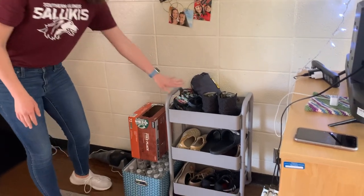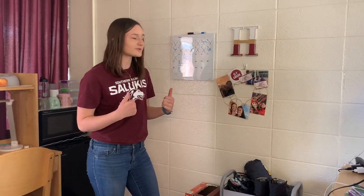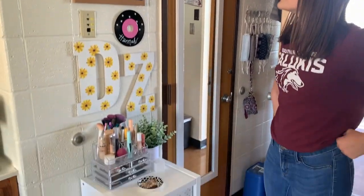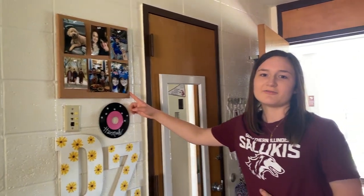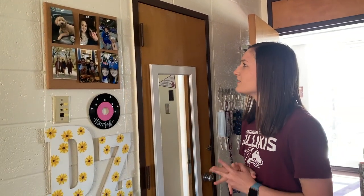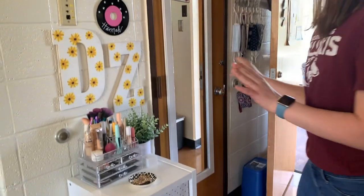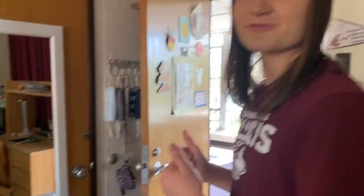This is one of those rolling carts from Target but I just use it as a shoe rack and it works really well. This is my favorite part of my room — a corkboard with some pictures on it. It's fallen like five times first semester but it's fine, scared me in the middle of the night a couple times. These are the DZ letters my big gave me, and then I keep my food in there. This is my mirror — very nice for checking out your outfit in the morning.